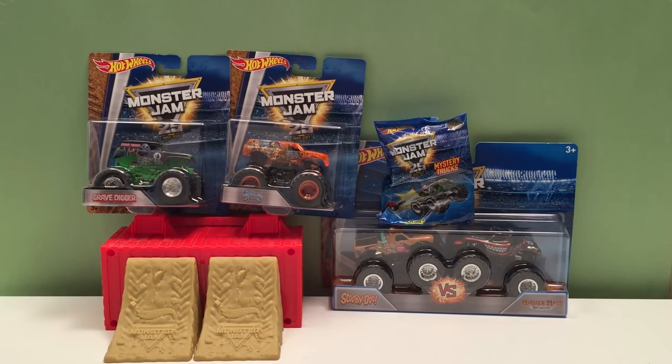Today we've got four 1:64 scale Monster Jam trucks: one two-pack with Scooby-Doo and Monster Mutt Rottweiler, and we have Grave Digger and Jester. We also have a Monster Jam mystery truck bag — it's a surprise bag, we don't even know what's in it. We know it's a mini key car but we don't know which one. We'll open them all up, then we'll use our Stonggo arena to do some smashing, crashing, jumping, and flips. Let's get to it!